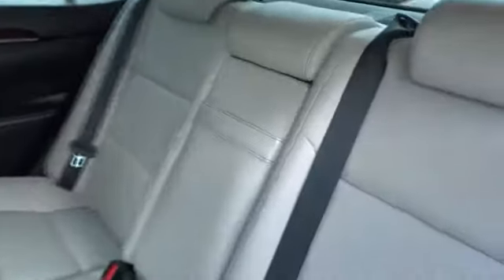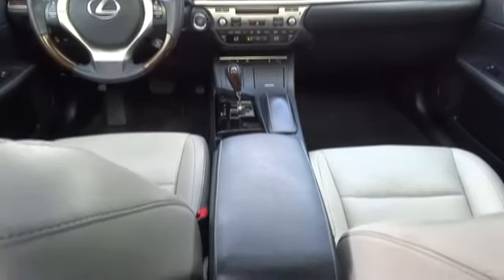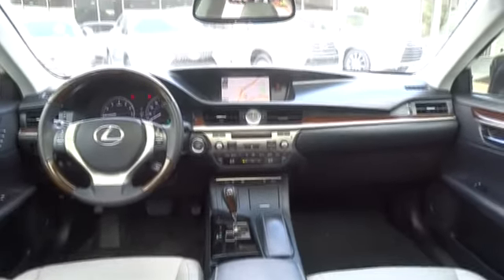Bluetooth, power steering, adjustable steering wheel, floor mats, keyless start, cruise control, four-wheel disc brakes, aluminum wheels, auto-dimming rear-view mirror, AM-FM stereo radio, rear defrost.